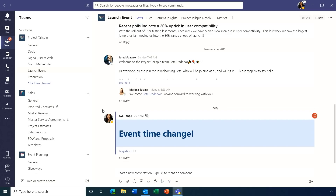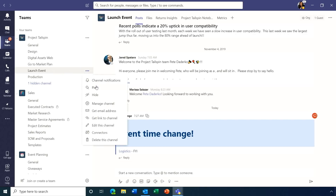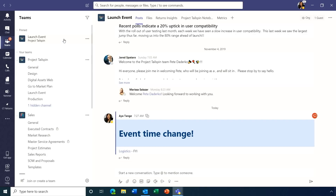To keep things organized, just as you can in chat, you can now pin channels to the top of your teams list. For example, clicking the ellipses on the launch event channel and hitting Pin makes it easily accessible right at the top.